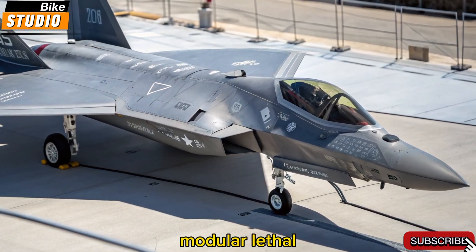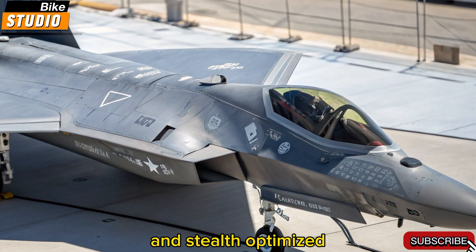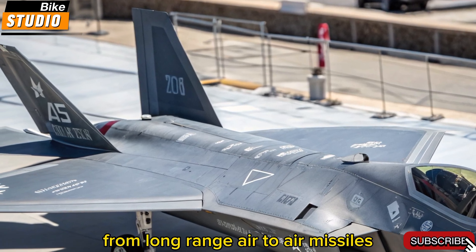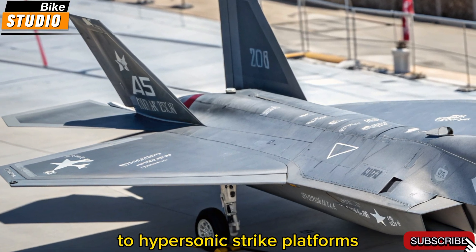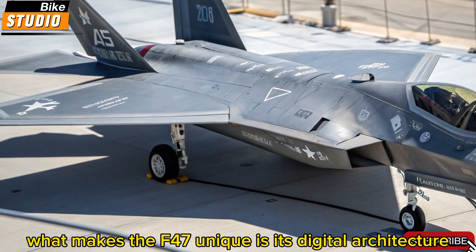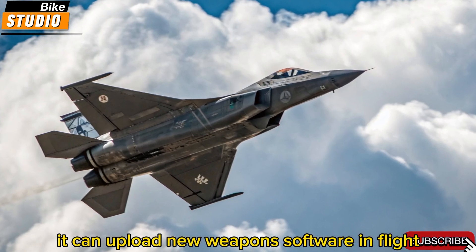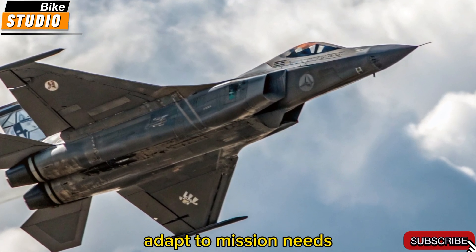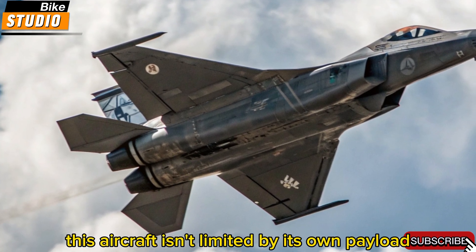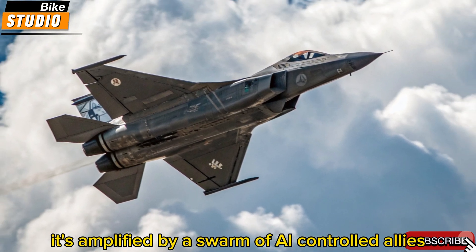Weapon Systems: smart, modular, lethal. The F-47's weapon bays are modular and stealth-optimized. Internal compartments can carry a wide range of weapons, from long-range air-to-air missiles to hypersonic strike platforms and directed-energy weapons. What makes the F-47 unique is its digital architecture — it can upload new weapons software in flight, adapt to mission needs, and even command loyal wingman drones equipped with their own arsenals. This aircraft isn't limited by its own payload; it's amplified by a swarm of AI-controlled allies.